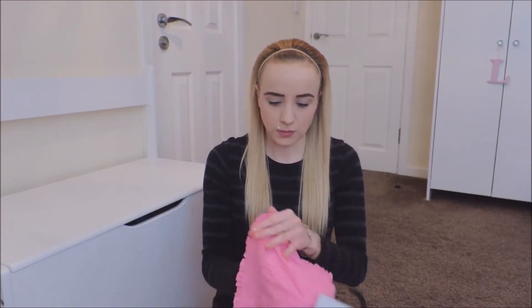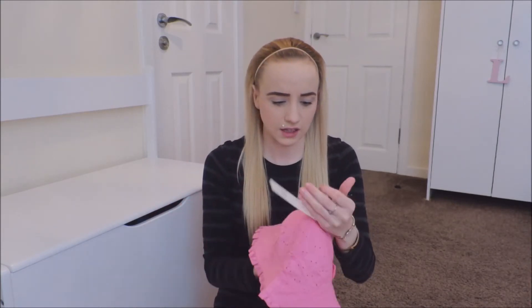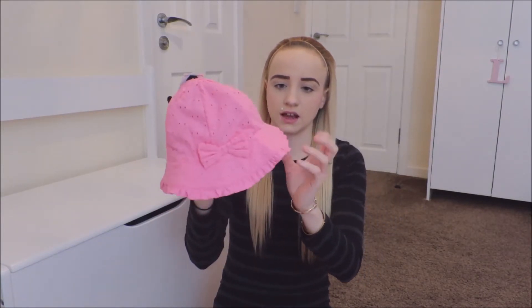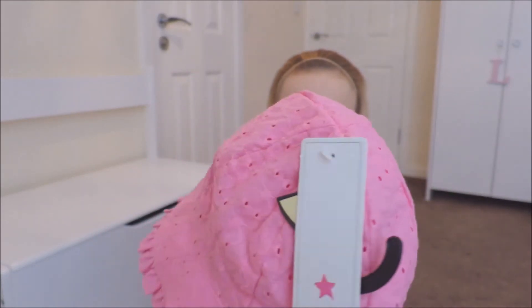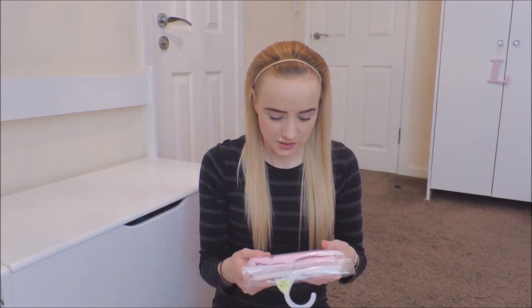Then there's this summer hat. I tried it and it fits. This is in size 1 to 2 years and it was £4.00. I think it's really nice — it's frilly and it's got a bow, and you can see it's got little holes in it, which are meant to be there. So I think that's really cute, if she keeps it on — that's a different story!